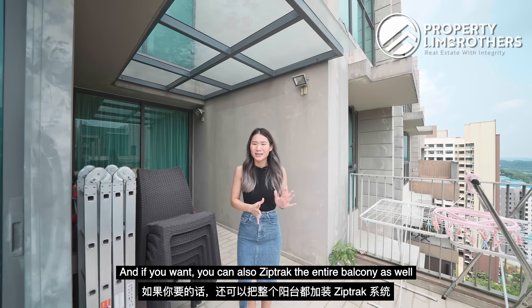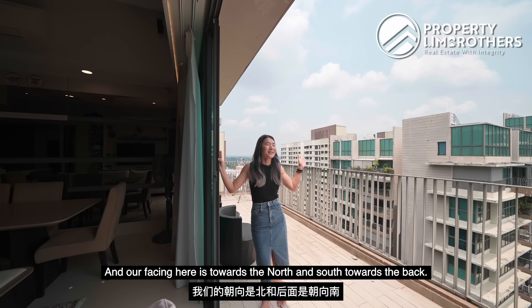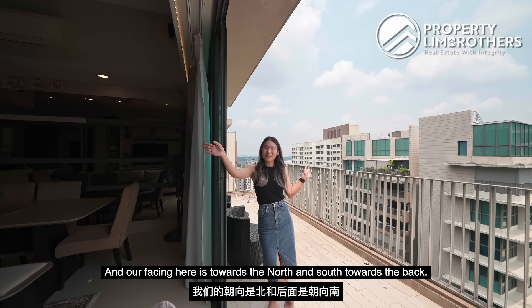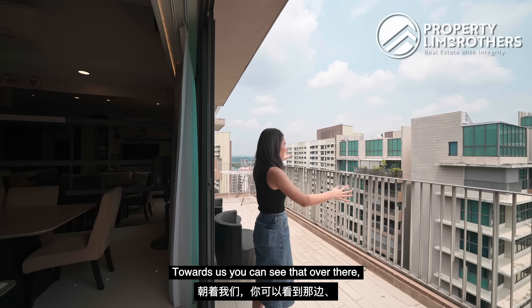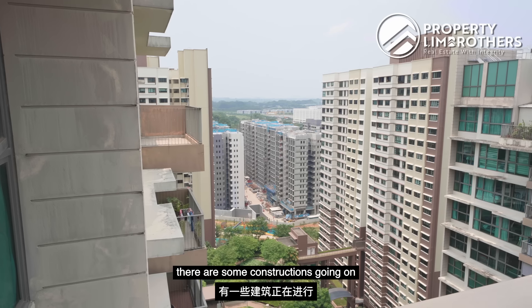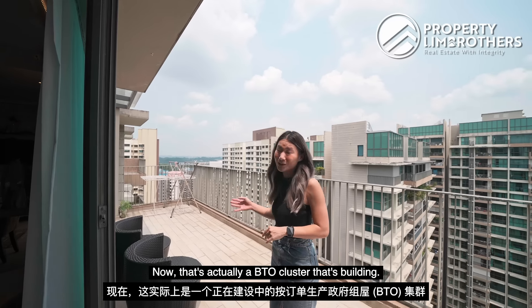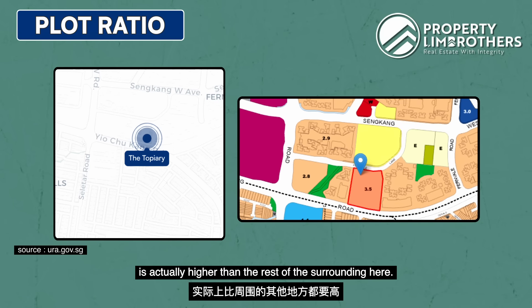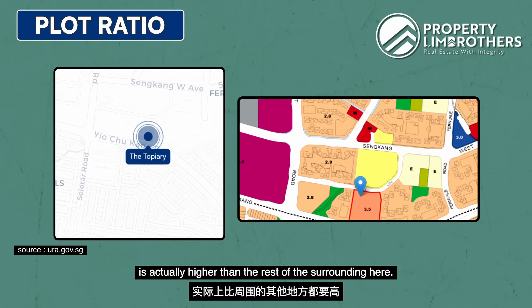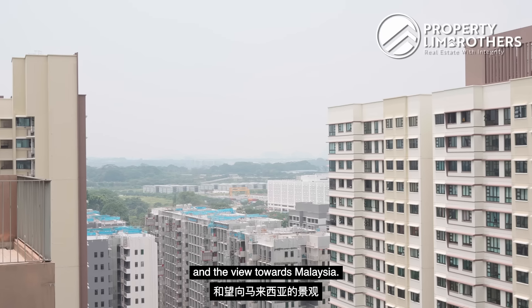If you want, you can also zip-track the entire balcony to close up the space and extend your living and dining area. Our facing here is towards the north and south towards the back, so we don't have any direct afternoon or west sun. Towards us you can see some construction going on — that's actually a BTO cluster being built. Our plot ratio here is actually higher than the rest of the surrounding area, so your view won't be blocked — you're going to have this facing and that view towards Malaysia.